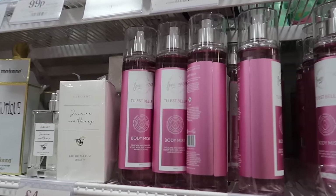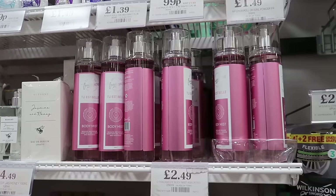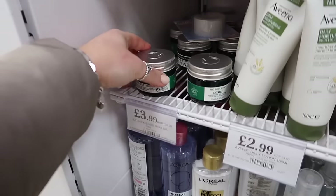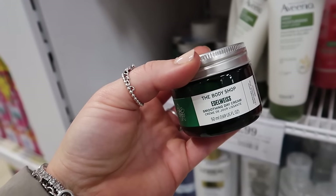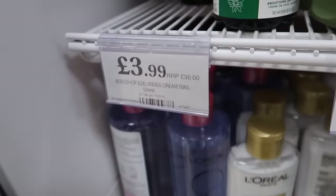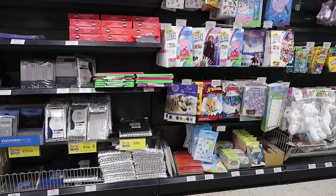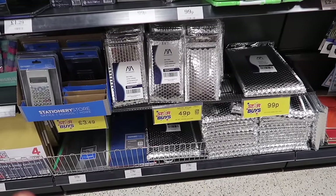Like I showed you at the beginning of the video, the designer fragrances have body wash but they've also got the body mist here of the two Est Belle - and this does smell exactly like La Vie Est Belle from Lancôme. I'm so glad I double-checked because I nearly missed this - how on earth - look at this guys: The Body Shop is in Home Bargains! This is the Edelweiss smoothing day cream - RRP £30 and it is in here for £3.99.